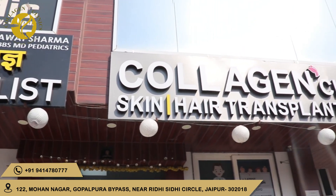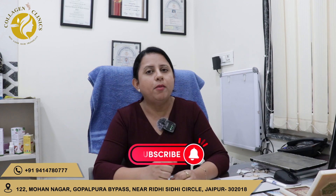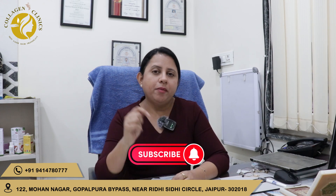If you are from Jaipur, you can visit our clinic. Our clinic is called Collagen Clinic, Jaipur. Here we provide all the services of dermatology and plastic surgery. If you want to understand skin or skin-related procedures, follow us on our channel. You can also let us know in the comments section if you want to know about a specific skin-related procedure.